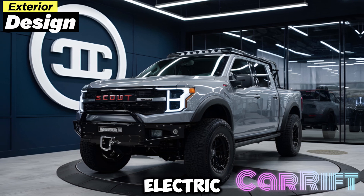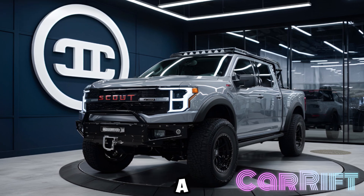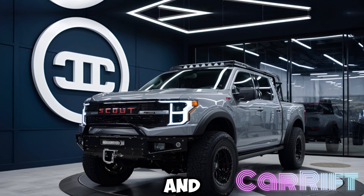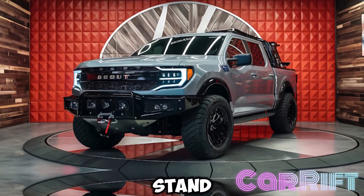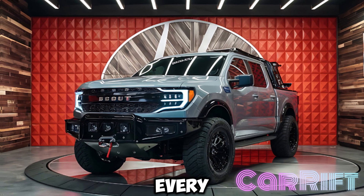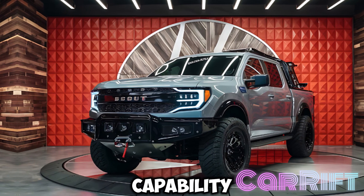Exterior design: the Scout Electric Pickup is a modern twist on a classic icon. Its aggressive stance, muscular lines, and distinctive design elements make it stand out from the crowd. From the robust front grille to the all-terrain tires, every inch of the Scout screams capability and confidence.